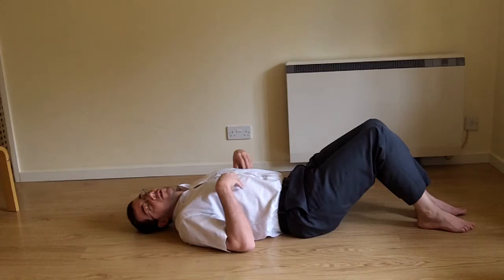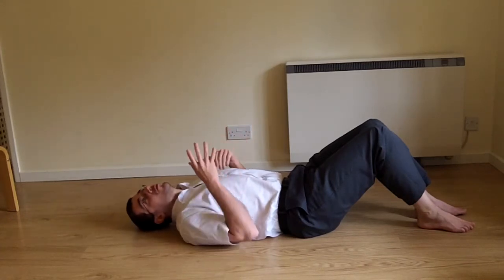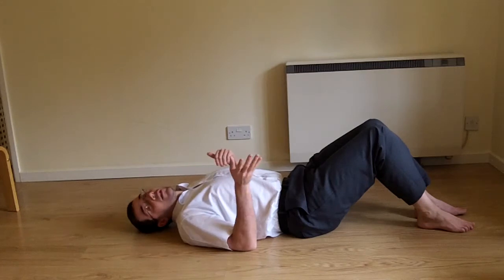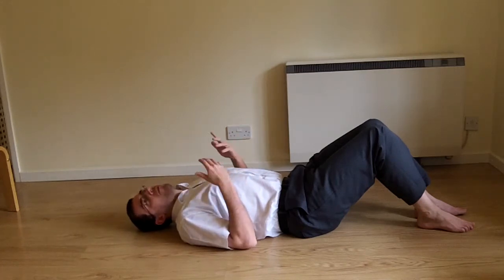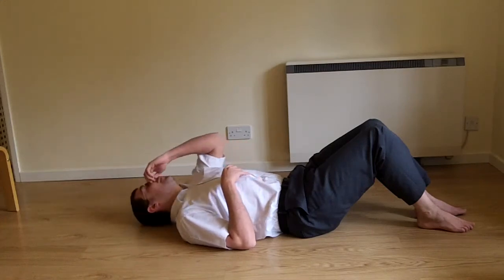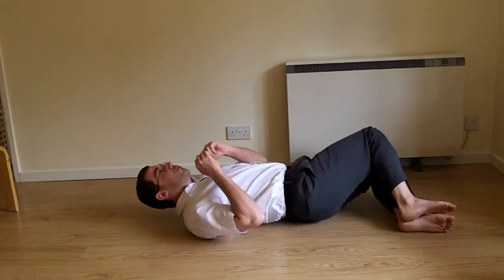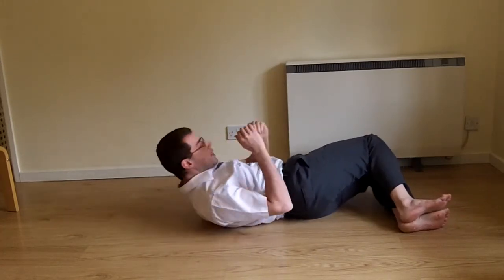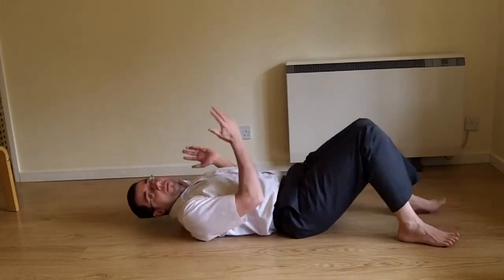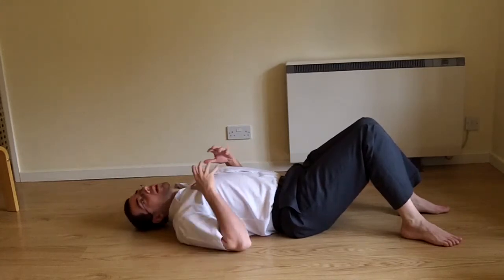More repetitions will also make the exercise harder, though it pushes it more towards being an endurance exercise rather than a strength exercise. So in summary: we can work the rectus abdominis with basic sit-ups, the obliques using side sit-ups, and the transverse and rectus together using twist sit-ups.